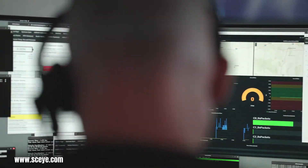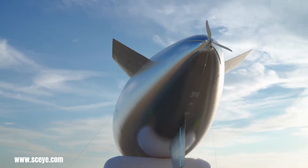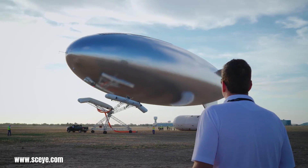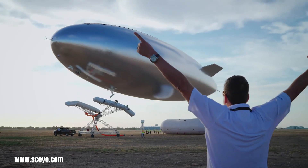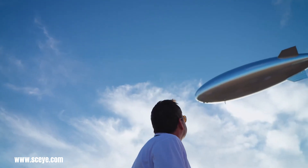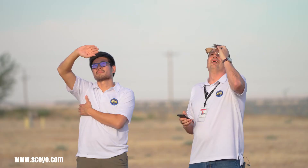Solar-powered aircraft like the Solar Stratos are being developed to soar through the stratosphere, utilizing solar panels to generate electricity for extended flight durations. High-altitude wind turbines are being proposed to harness the powerful jet streams that circulate in the stratosphere. These turbines could generate significant amounts of clean energy far beyond the capabilities of traditional ground-based wind farms.